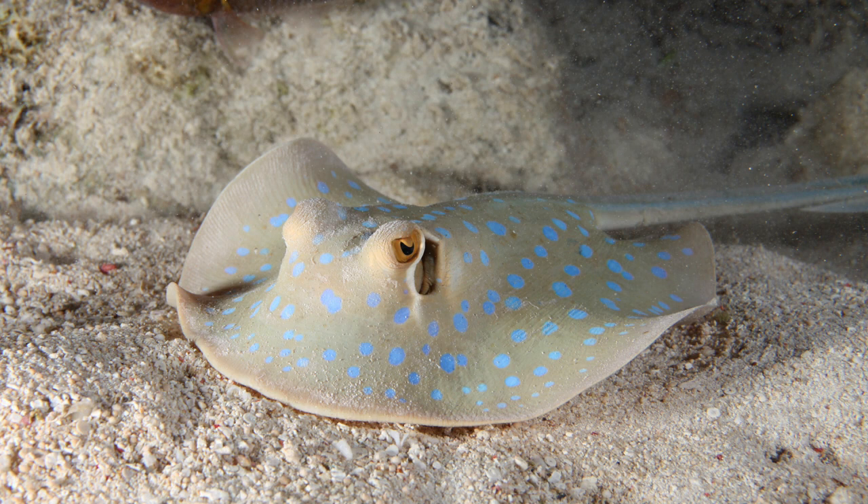Reproduction is aplacental viviparous, with females giving birth to litters of up to seven young. This ray is capable of injuring humans with its venomous tail spines, though it prefers to flee if threatened.